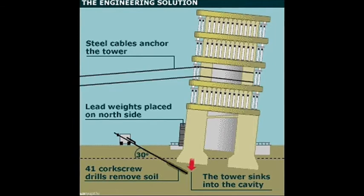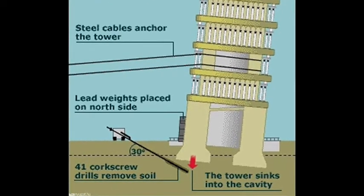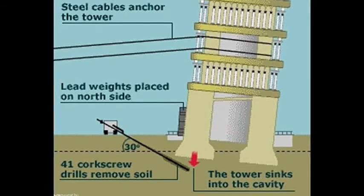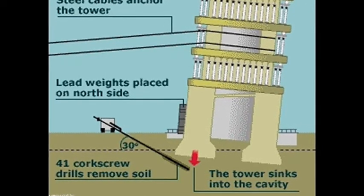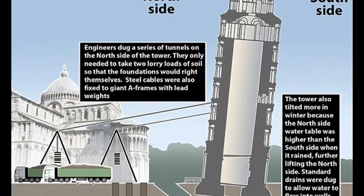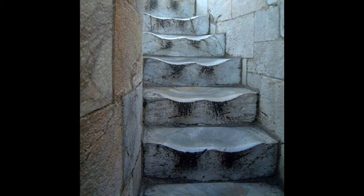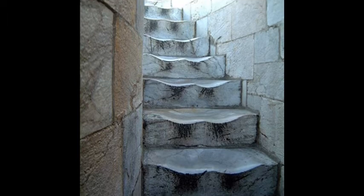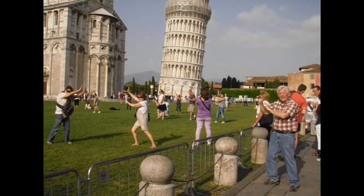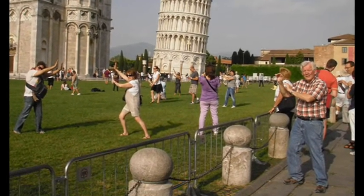In response to the imminent threat of the tower toppling over, a team of engineers eventually chose to remove more than 70 tonnes of soil from beneath the raised side of the structure. This allowed the famous tower to straighten slightly, returning to an angle where it became safe for the public to climb the 294 steps inside. It continues to be one of the most popular tourist attractions in the whole of Italy.